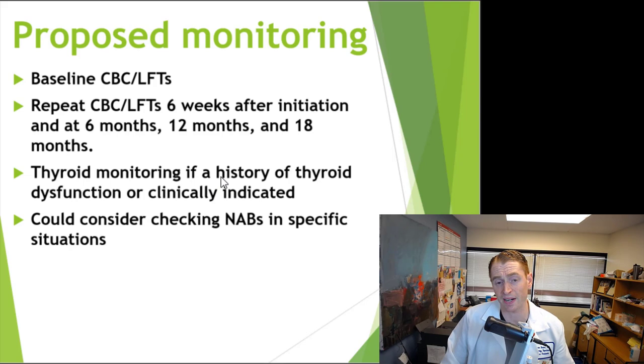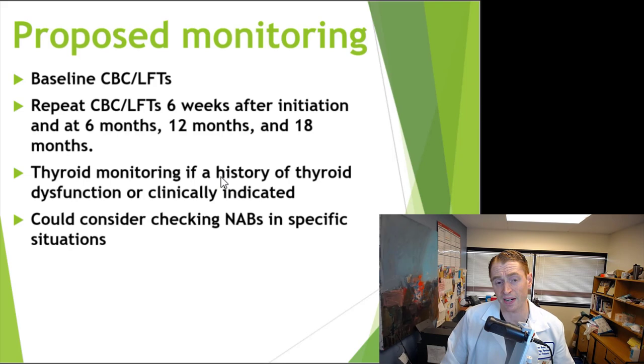For monitoring, it's recommended to have a baseline complete blood count and liver function tests, repeat them about 6 to 8 weeks afterwards, and then every 6 months for a period. These abnormalities almost always occur up front and not years later. It's also reasonable to check the thyroid, particularly if there are symptoms such as severe fatigue or other signs of thyroid disease. Some doctors recommend checking neutralizing antibodies if someone has a relapse or new lesion, but my personal opinion is that it's probably better to just switch to a better medication if the drug is not working. If you have any questions, please post in the comments below and check the references for future video suggestions.